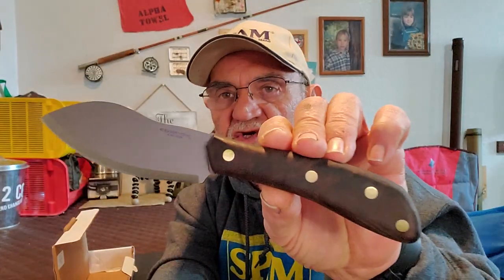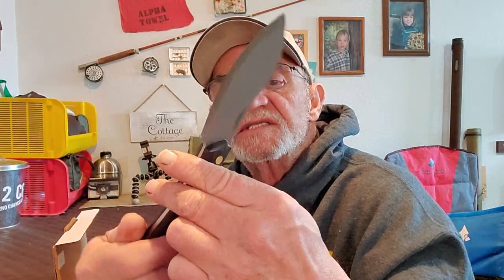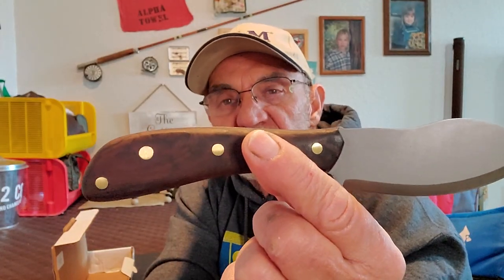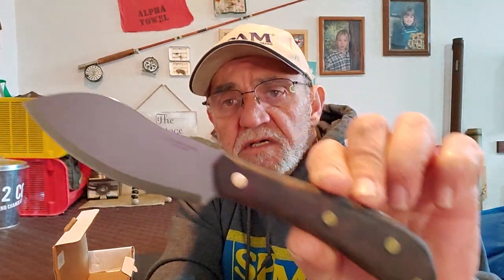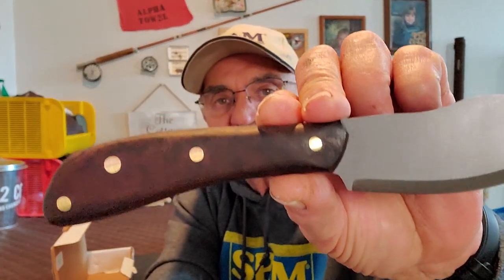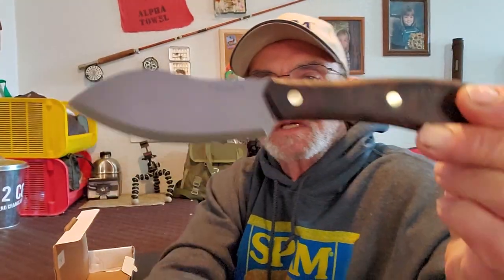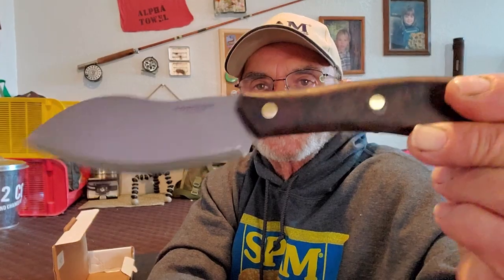As usual for Condor, it's really nice, well made, very clean. I like this handle — not sure what the wood is; all they say is it's a hardwood. If anybody knows, let me know in the comments below. And there's that distinct shape which gives it its name, the Nesmuk.